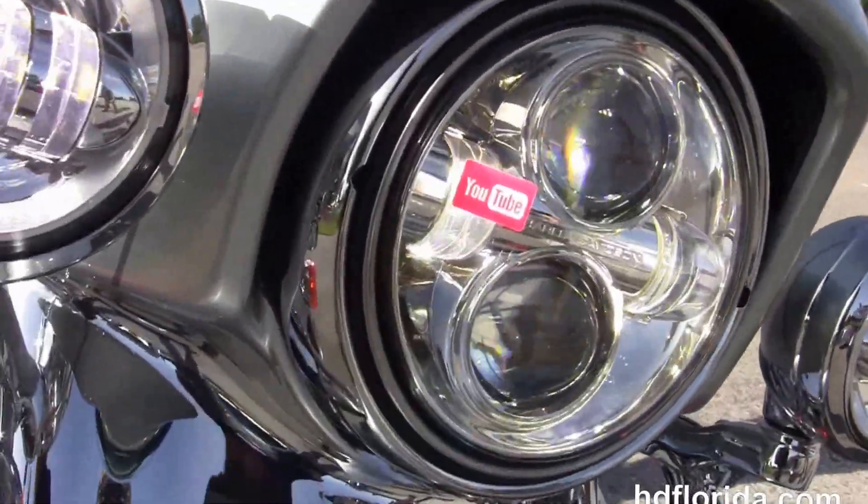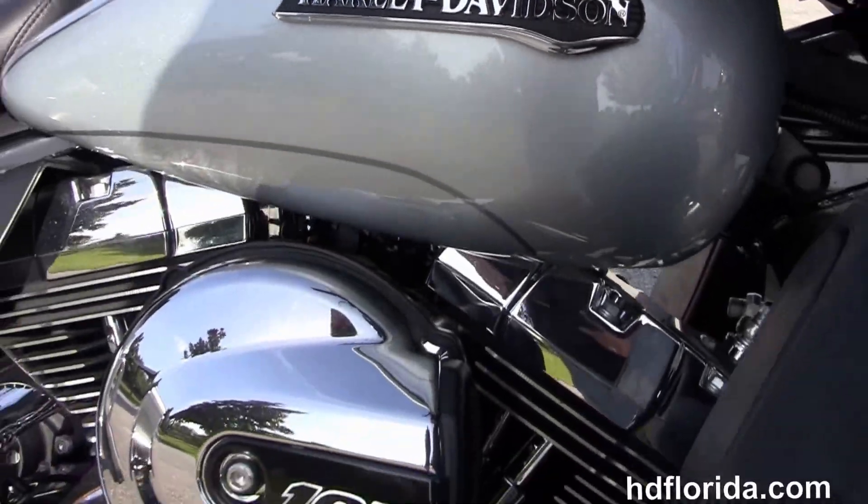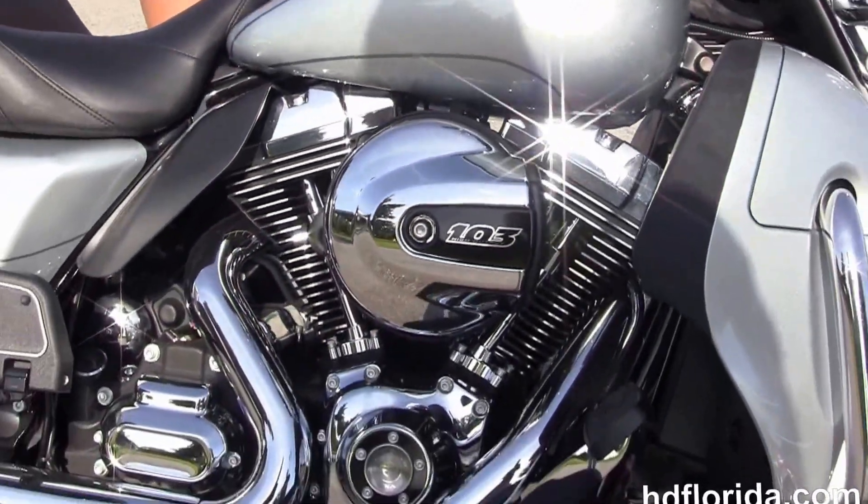Out front we've got the chrome Daymaker LED headlamps and chrome passing lamps and a slipstream air vented head buffering for the rider. All right, that's going to fire it up for us real quick.